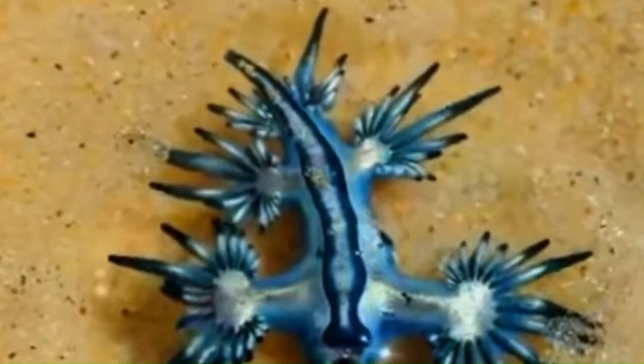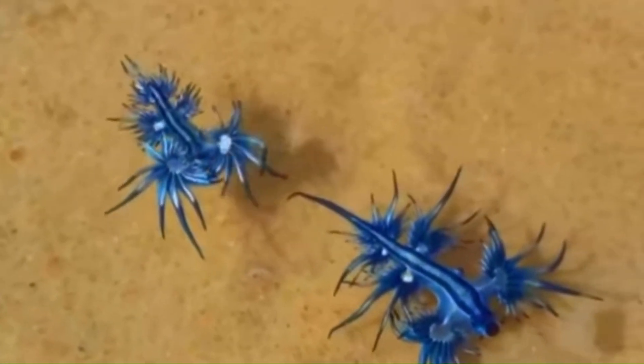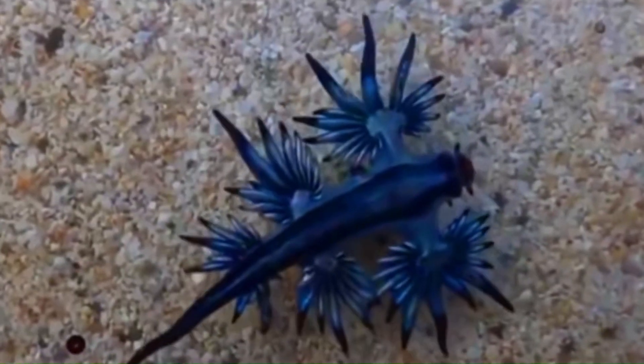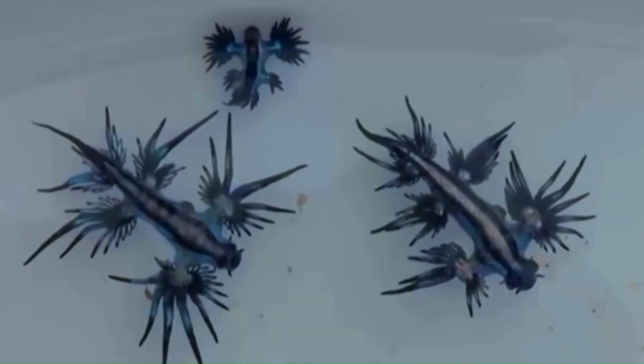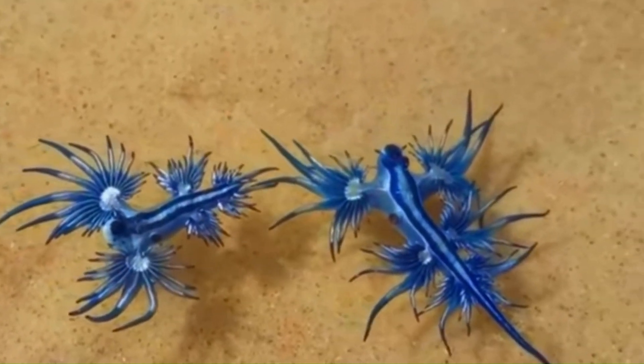Number 2: Glaucus atlanticus, also known as the blue dragon. This creature is a species of blue sea slug. You could find it in the warm waters of the oceans. It floats on the surface because of a gas-filled sack in its stomach.